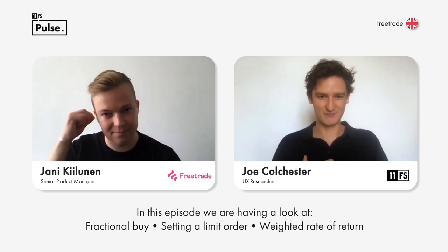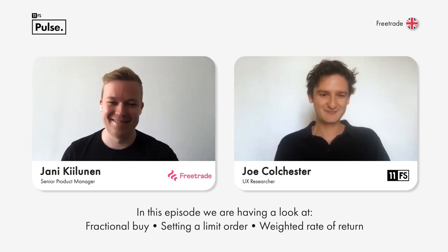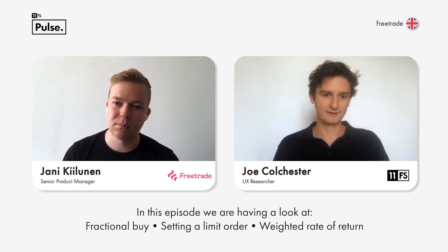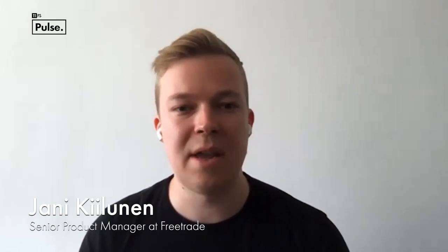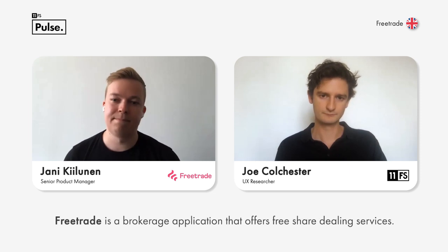We were just saying off camera, we can promise we weren't trying to synchronise our clothing and background, that's just completely natural. Can you just tell us a little bit about what FreeTrade does on the whole and where they're moving? Sure, so FreeTrade's a challenger stockbroker, basically trying to democratise investing and bring that to everyone.